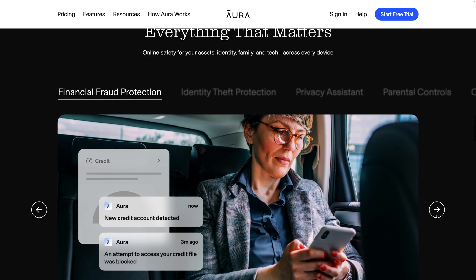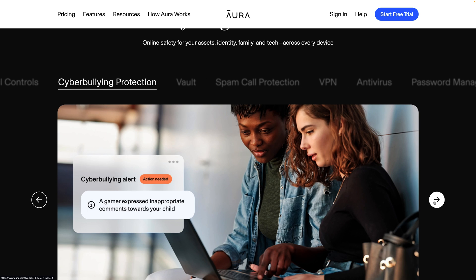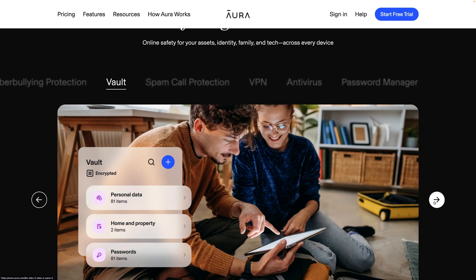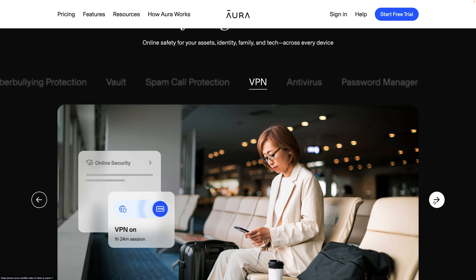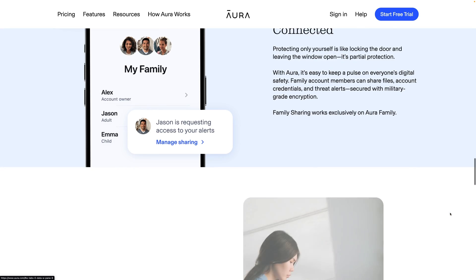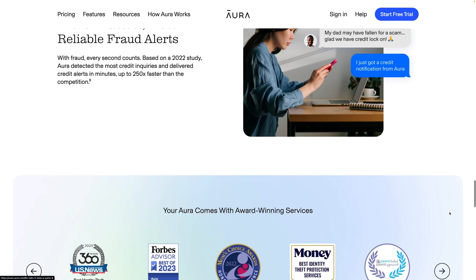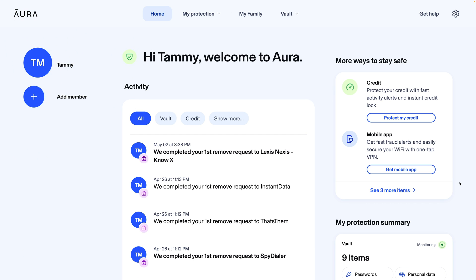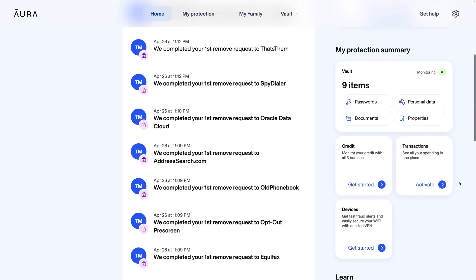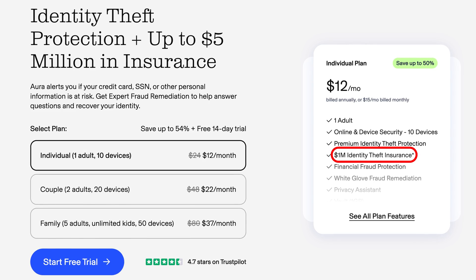Aura offers a ton of extra features including a VPN, a password manager, antivirus apps, and identity theft insurance. Aura is advertised as an all-in-one security solution — the one service to rule them all. But I'm not a big fan of Aura's jack-of-all-trades model: it's not the best VPN, it's not the best password manager, and it's not the best data removal service. They do an okay job in each of these areas but don't excel in any of them. The biggest value add to Aura over the other options is the $1 million of identity theft insurance.